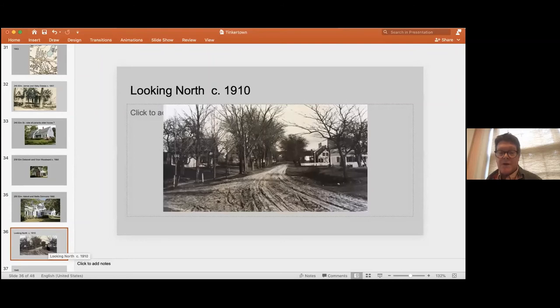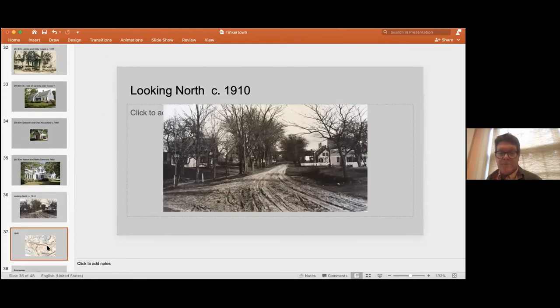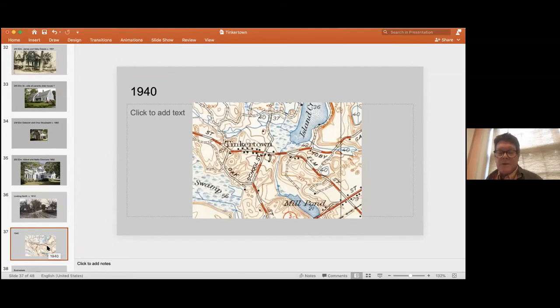Here's another view of Tinkertown looking north towards Island Creek Pond — winter, clearly — but those beautiful elm trees just lined the street. Jumping into the 20th century, here is a 1940s geodesic map showing Tinkertown. What I like about it is that it shows the landscape pre-Route 3. The cranberry bogs are popping up along Oak Street and back of Tinkertown — that really became a focus of how the Tinkertown families made their money.